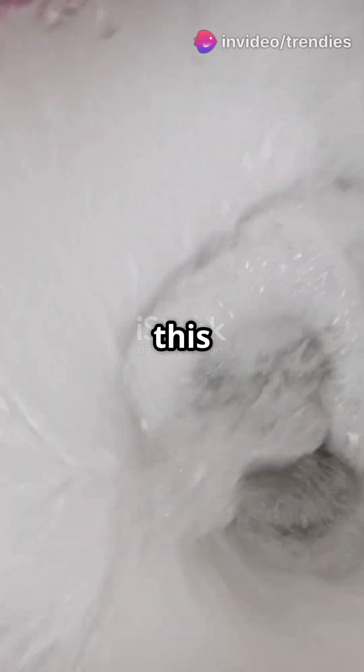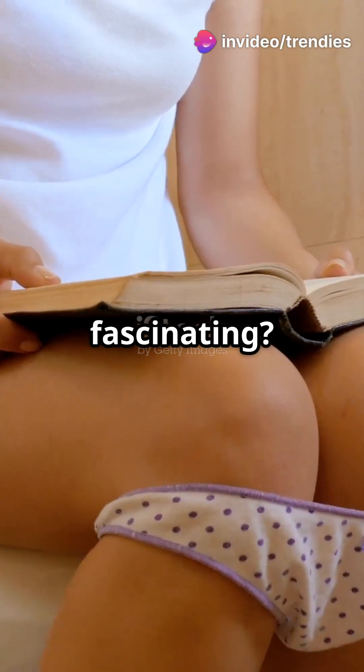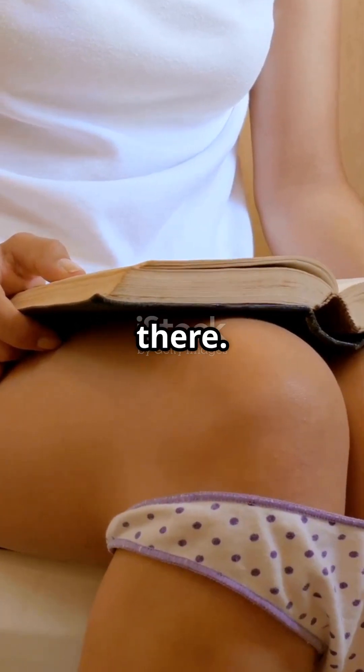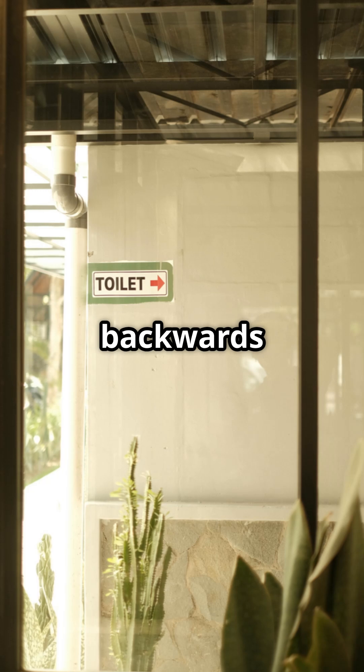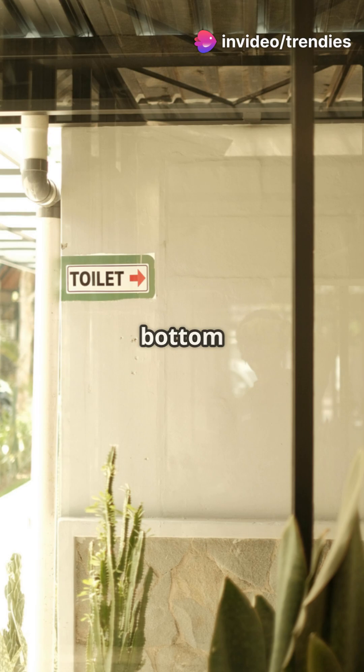If you're a trivia buff, you need to hear this. Ever wondered about the quirky facts that make our world so fascinating? Today we're diving into one of the most debated trivia questions out there: do toilets really flush backwards in different hemispheres? This question has puzzled many and sparked countless debates. Let's get to the bottom of it.